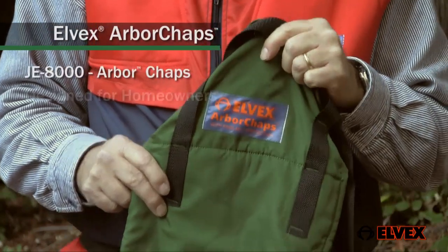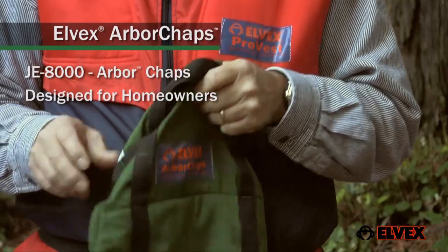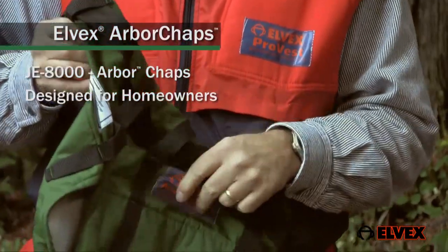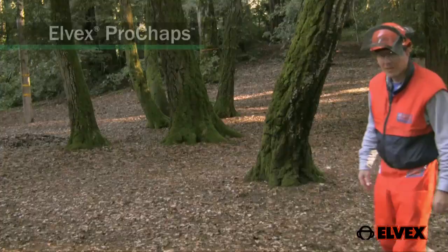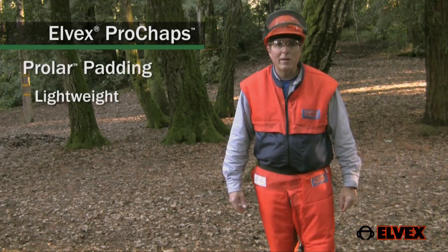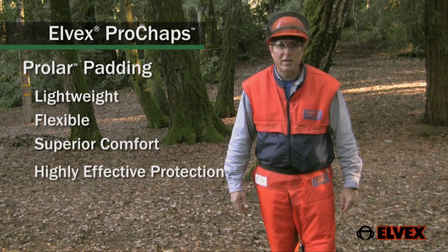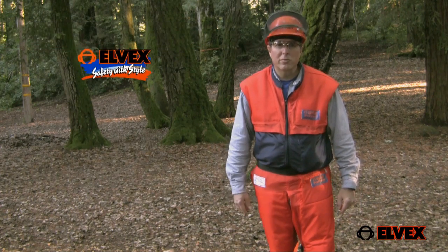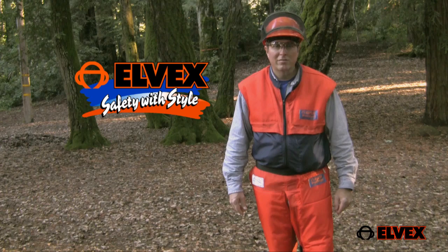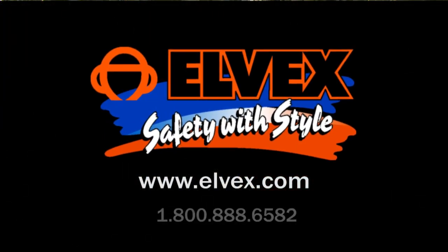The Elvex Arbor chaps are designed for homeowners. They meet the same performance requirements as the Pro models, but do not come with a pocket. Elvex Pro chaps with Prolar padding combine light weight and flexibility for superior user comfort and highly effective protection, offering you truly safety with style. For more information, contact www.elvex.com.